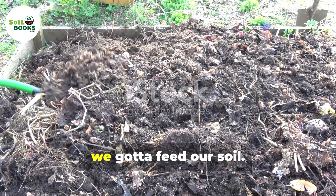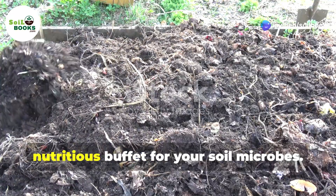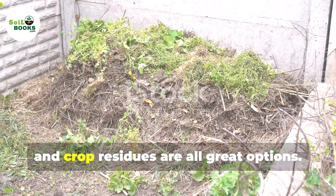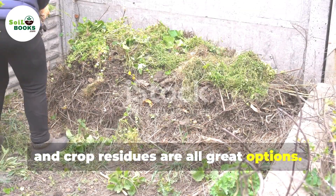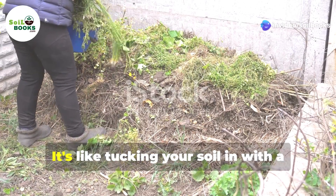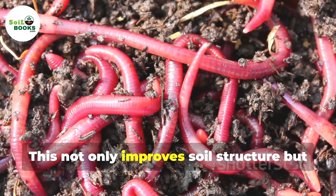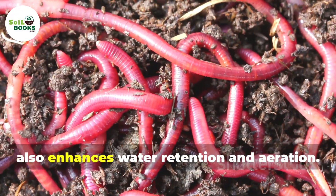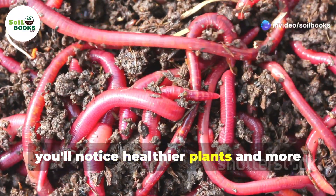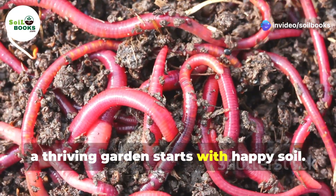First things first, we've got to feed our soil. Organic matter is like a delicious, nutritious buffet for your soil microbes. Compost, manure and crop residues are all great options. Just spread a nice, even layer on top of your soil and gently mix it in. This not only improves soil structure, but also enhances water retention and aeration. Over time, you'll notice healthier plants and more robust growth. Remember, a thriving garden starts with happy soil.